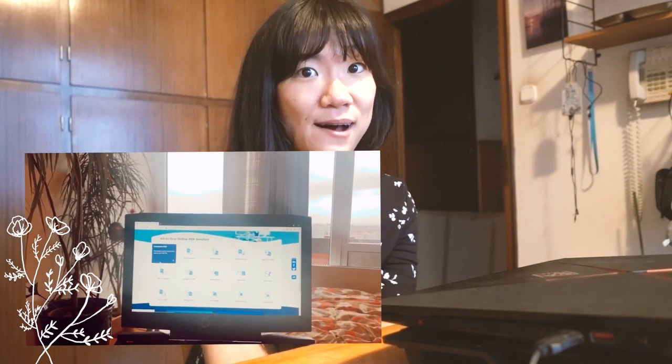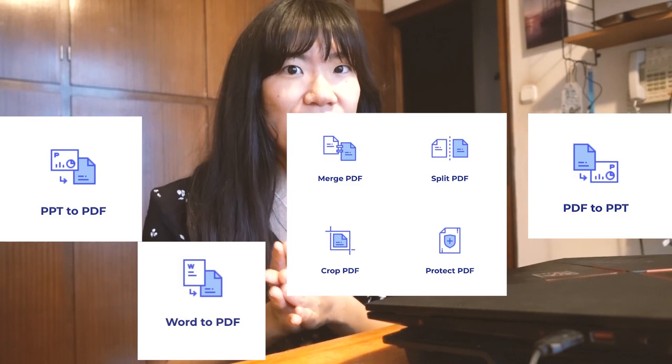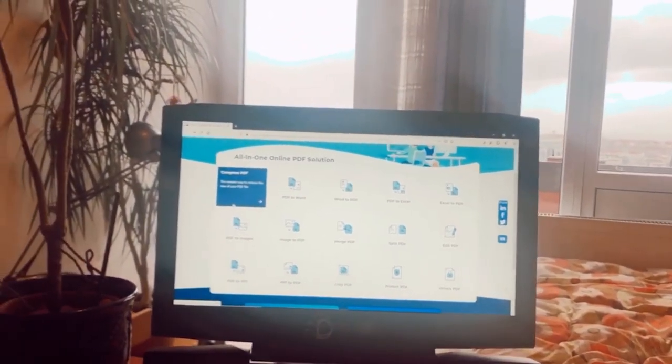So before I start this video, I just wanted to say that this video is sponsored by HiPDF, which is an all-in-one online PDF converter. It's amazing because you can convert PDF to PowerPoint, PowerPoint to PDF, PDF to Word. You can combine PDFs, you can cut them, you can do all sorts of stuff with them. I really think it's the perfect online website for all of us and it's something I'm sure I'm going to be using a lot this upcoming semester.